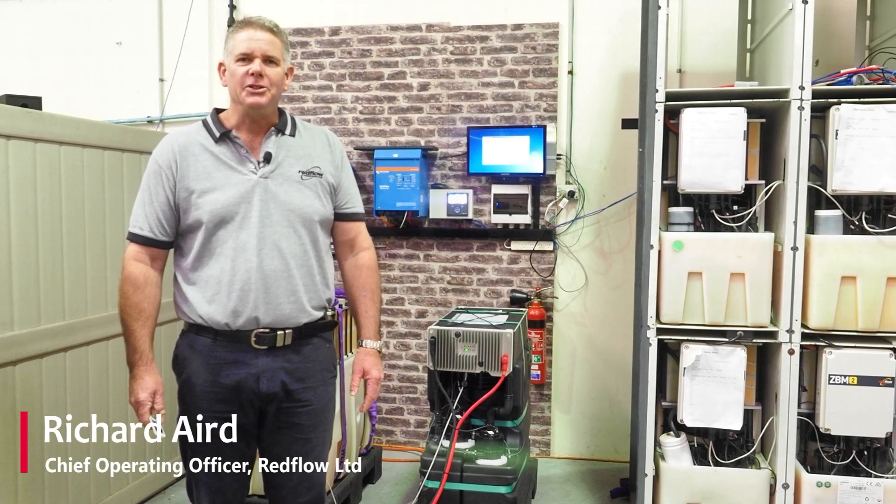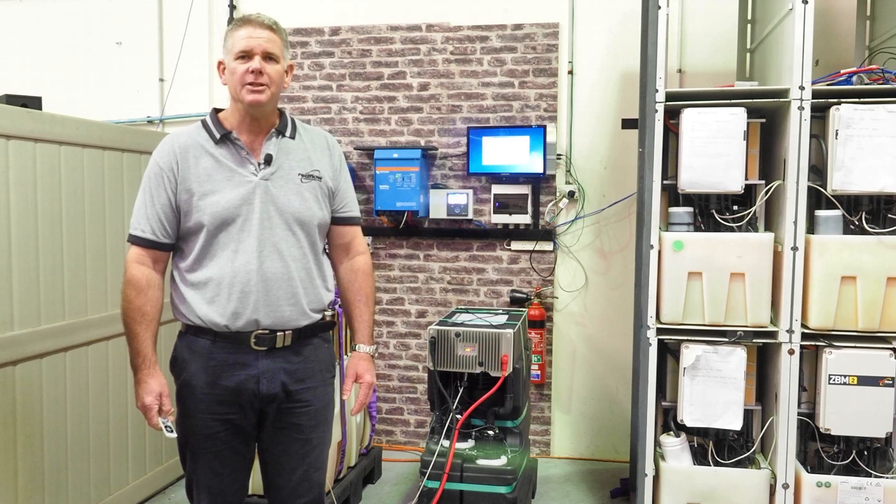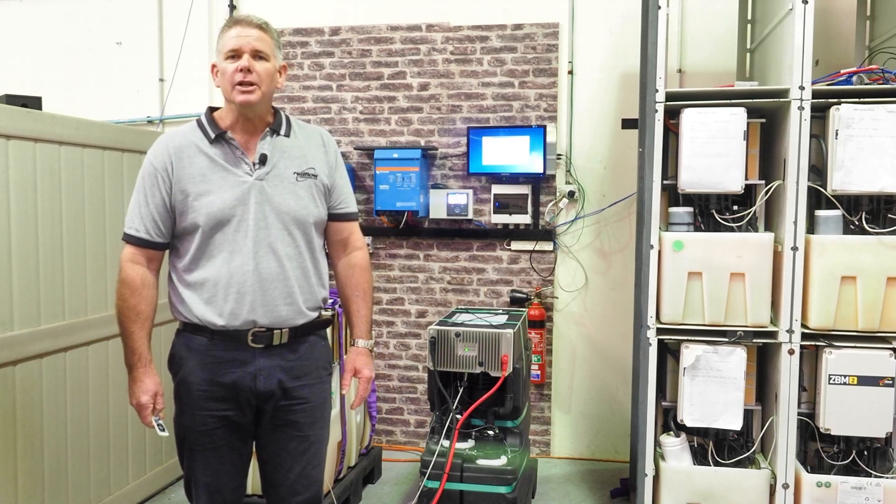Hi, I'm Richard Aird, the Chief Operating Officer of Redflow, and I'd like to update you on the development progress of our next generation zinc bromine flow battery, the ZBM2 Generation 3.